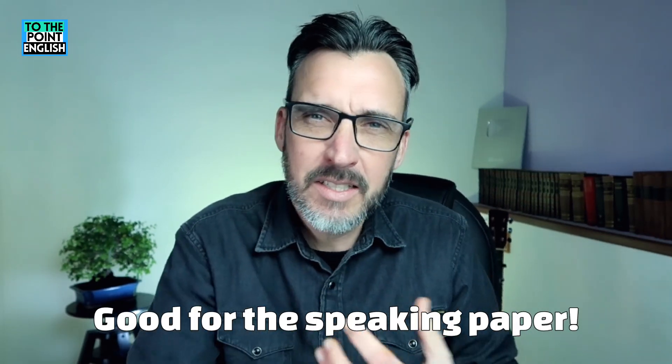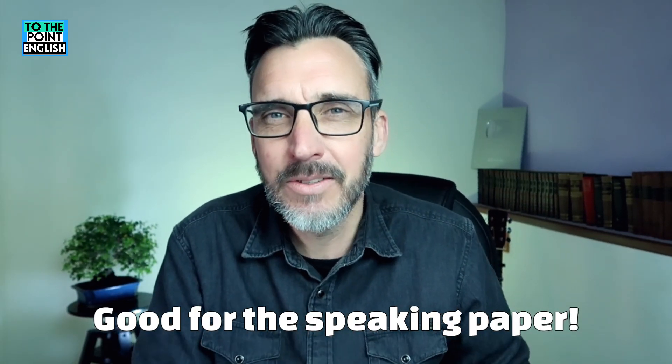Hopefully you're starting to get a good understanding of how we use this expression to contrast, and it's very useful in a debate. Imagine in the Cambridge English exams — maybe in the C1 Advanced or C2 Proficiency in the speaking paper — you're discussing and you want to diplomatically disagree with someone. You take their point, say 'yeah, that's all well and good, but what about this? We need to think about this.'